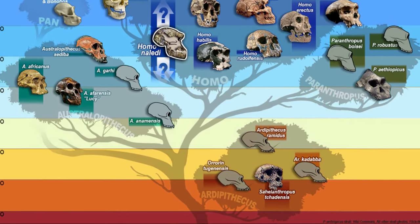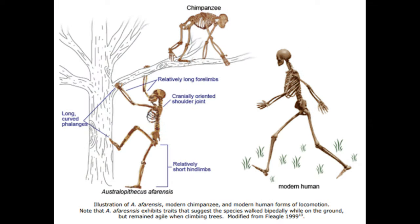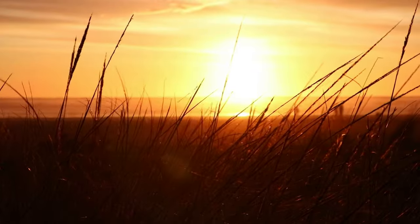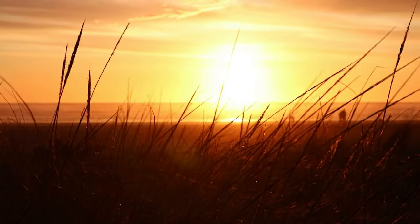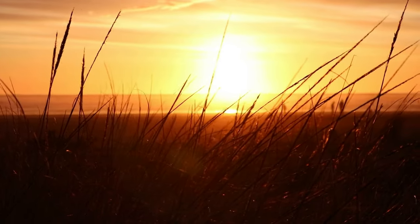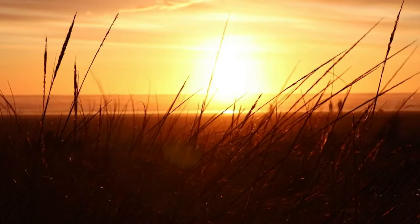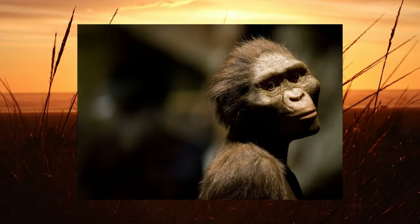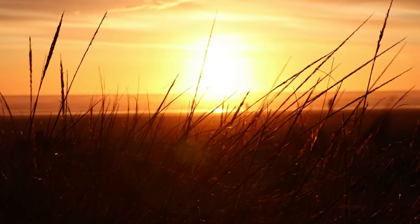So how did bipedalism originate? One hypothesis suggests that early apes walked on branches while using their arms for balance, and then this technique eventually made its way to the ground. If Orrorin proves to be a direct human ancestor, then according to some paleoanthropologists, Australopithecines such as Australopithecus afarensis — the most famous of which is named Lucy — may be considered a side branch of the hominid family tree.